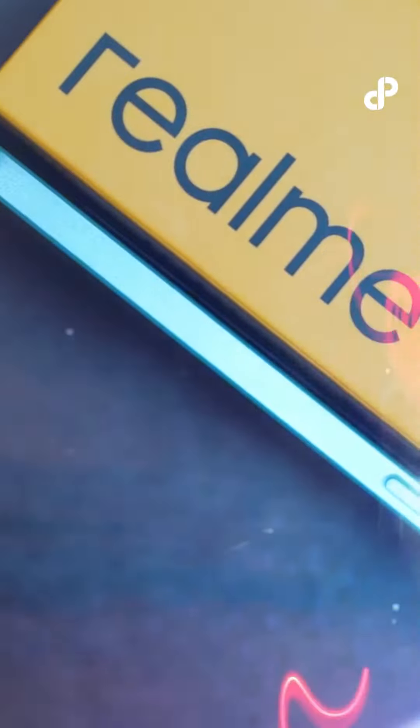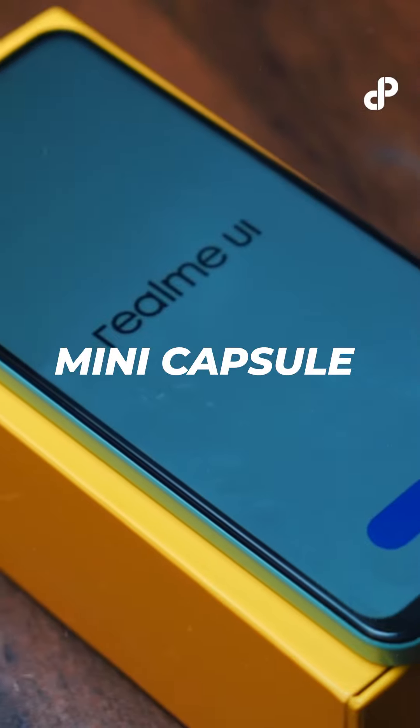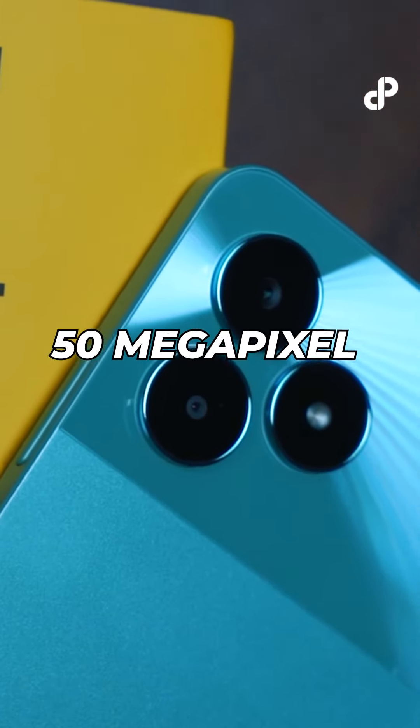Today we will unbox the Realme C51 — Android's first mini capsule. The slimmest phone, Realme C51 has achieved four segment-leading features. C51 has set a trend by giving the first-ever mini capsule in Android, along with the best 50MP camera.